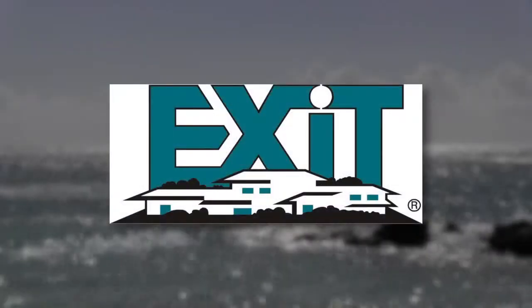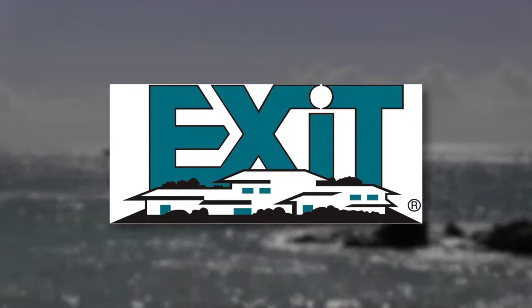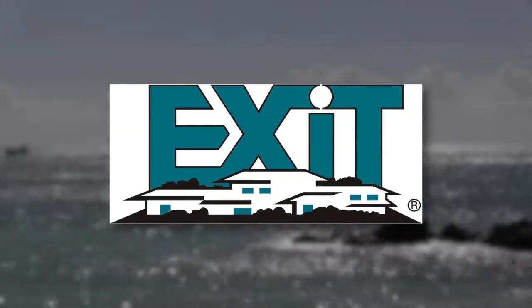The Keys Home Show is brought to you in part by Exit Realty Key West, your full service real estate company where service is our primary ingredient. Exit Realty Key West is real estate reinvented.